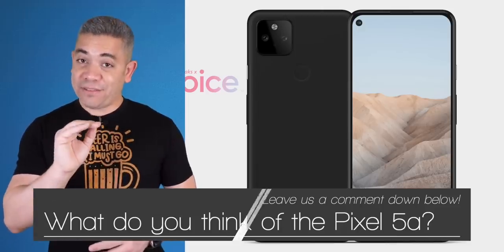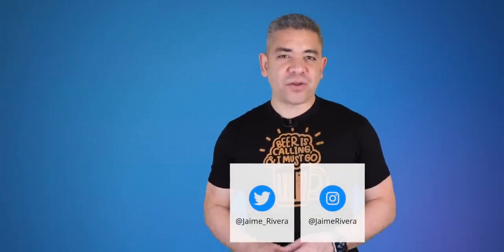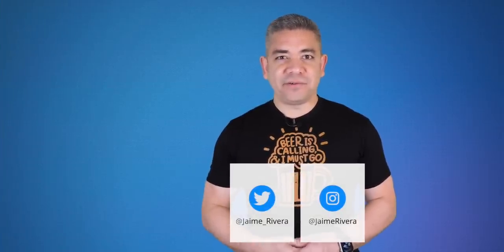If you want to get the news earlier, follow us on Pocketnow.com and subscribe to our channel for more videos like this one. You can also follow us on social media — our extended coverage happens on Instagram. Follow me on my personal handles. Please give this video a thumbs up if you liked what you saw. I'm Jaime Rivera, thanks so much for watching. We'll see you on the next one.